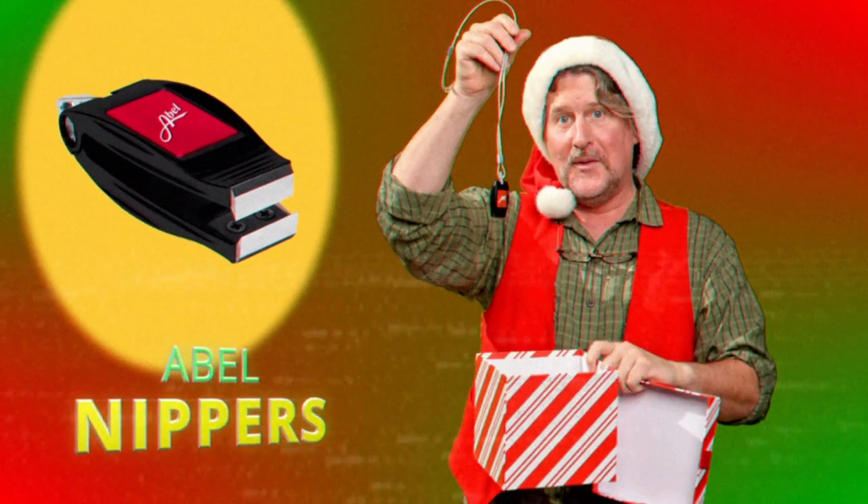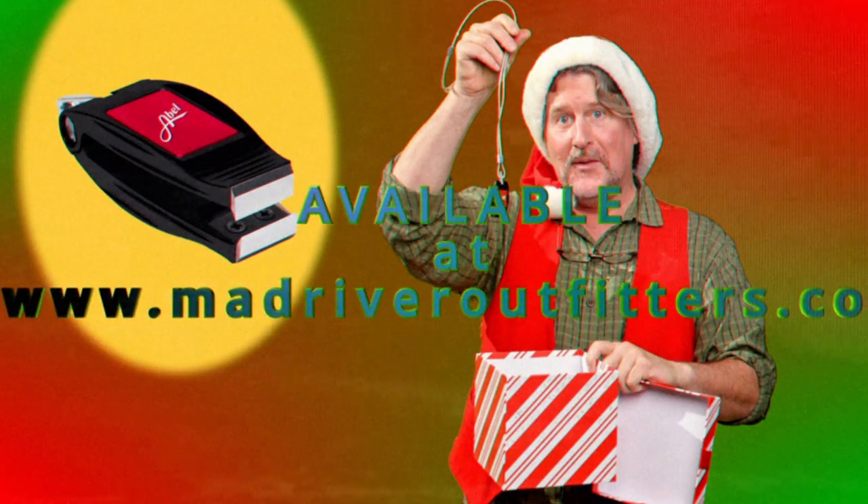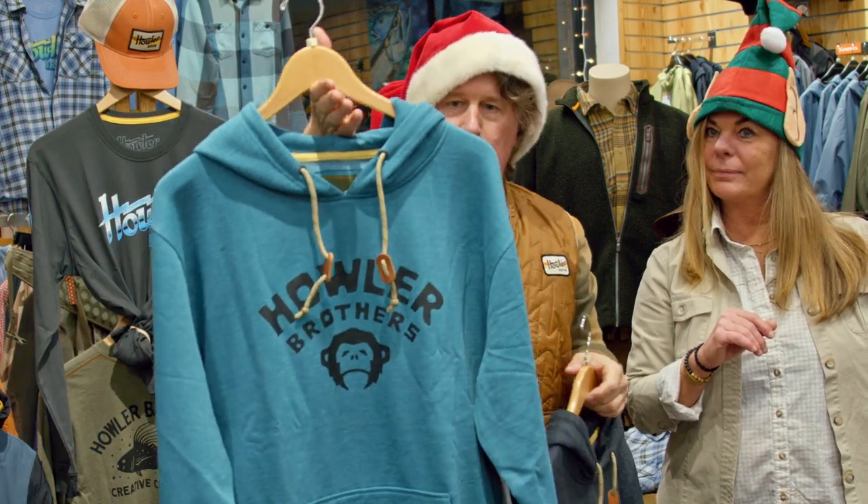Then we have some standard hoodies. Super soft and super good looking — heed the call. This one is called Distant Forms, and it's got the Distant Forms design heading down the sleeve. Then there's one that could be Peyote, and we have the Camp Howler, which is a great color and has been a good seller.